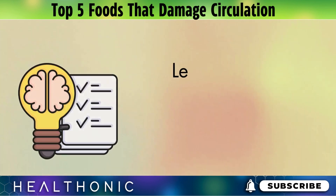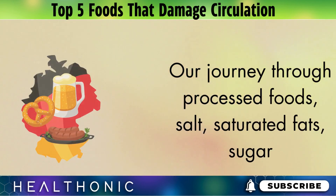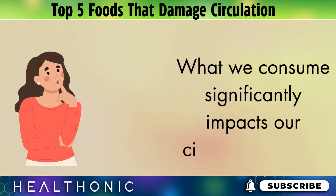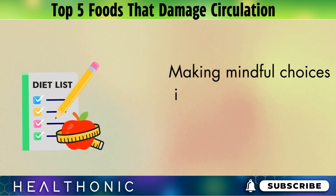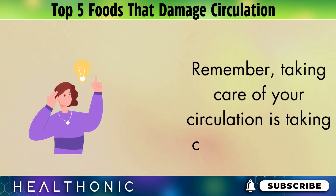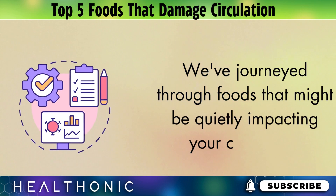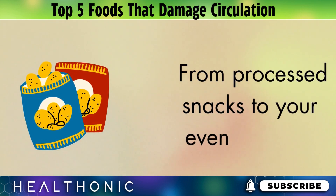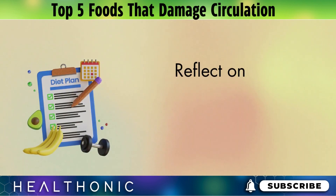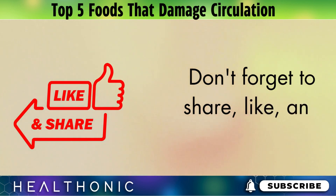As we reflect on what we've learned, our journey through processed foods, salt, saturated fats, sugar, and alcohol reveals a clear message: what we consume significantly impacts our circulatory health. Making mindful choices in our diet can lead to better health and improved quality of life. Remember, taking care of your circulation is taking care of your heart, and that's a commitment worth making. It's clear that what we eat and drink plays a crucial role in our circulatory health — reflect on your diet, make informed choices, and let's continue this conversation. Don't forget to share, like, and comment.